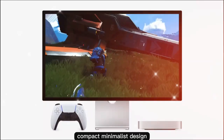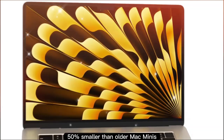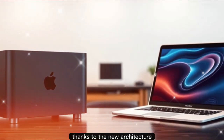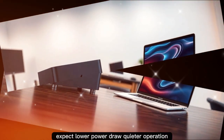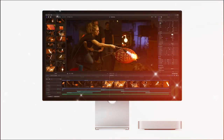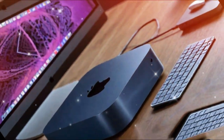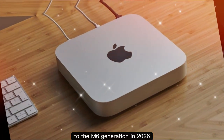Seventh, compact minimalist design — the same sleek chassis introduced in 2024, 50% smaller than older Mac Minis, keeping things compact and modern. Eighth, better efficiency and cooling — thanks to the new architecture, expect lower power draw, quieter operation, and better thermal management in Pro models. Ninth, aggressive pricing — Apple likely keeps the $599 starting price, making the M5 Mac Mini one of the best value Macs. Tenth, the release date mystery — will we actually see the M5 in late 2025, or will Apple skip straight to the M6 generation in 2026?